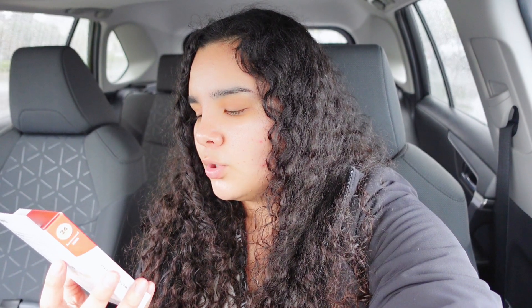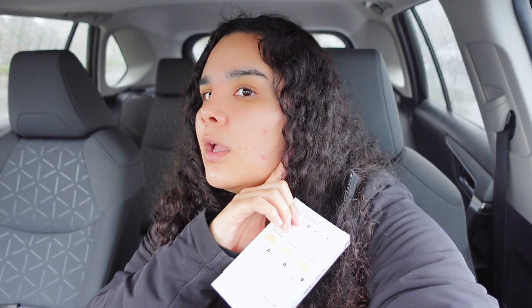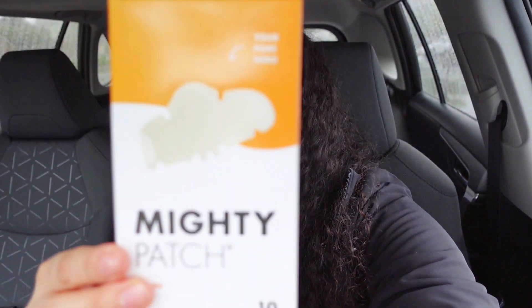The next things I got are skincare because I ran out. This is the Hero Mighty Patch Original — these are the acne patches. I had bought these before for Diaz because he gets a lot of pimples and they worked for him. Lately my skin has been breaking out a lot — on my face, my shoulder, and my back — so because I know these work, I ended up buying them again.